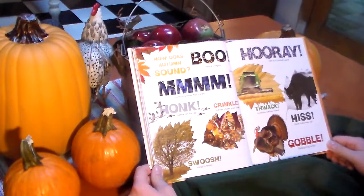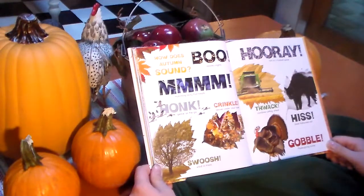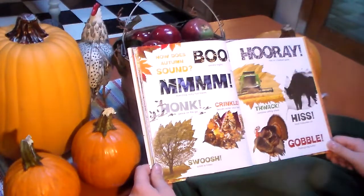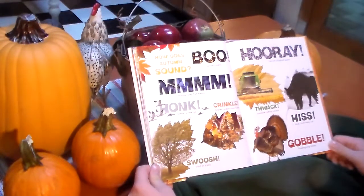How does autumn sound? Boo, spooky night. Munching, tasty fall treats. Honk, geese on the go. Crinkle, leaves under feet. Swoosh, wind in trees. Hooray, fans at a football game. Clack, combine cutting wheat. Hiss, black Halloween cat. Gobble, Thanksgiving turkey.